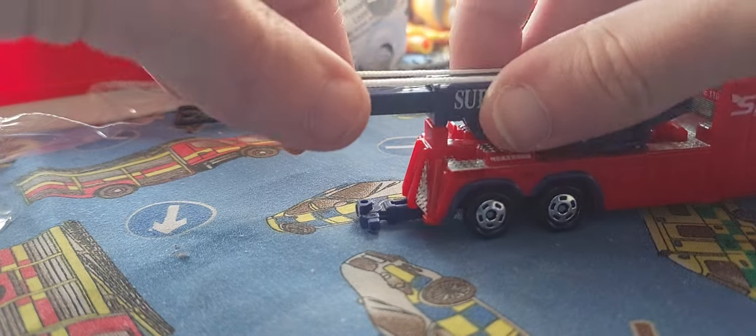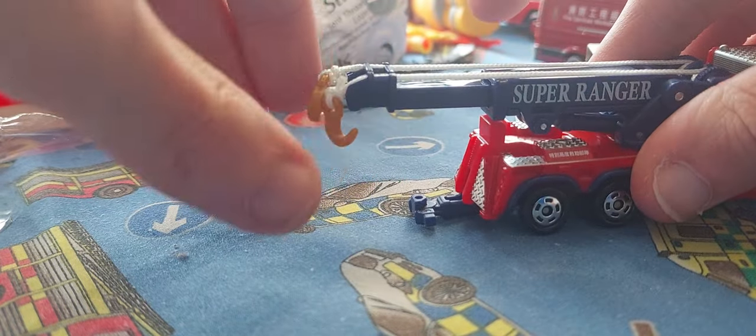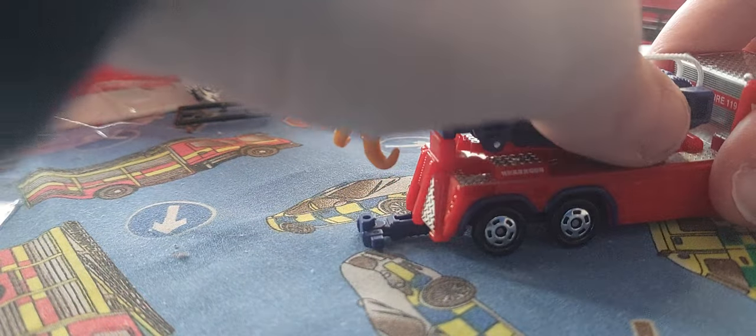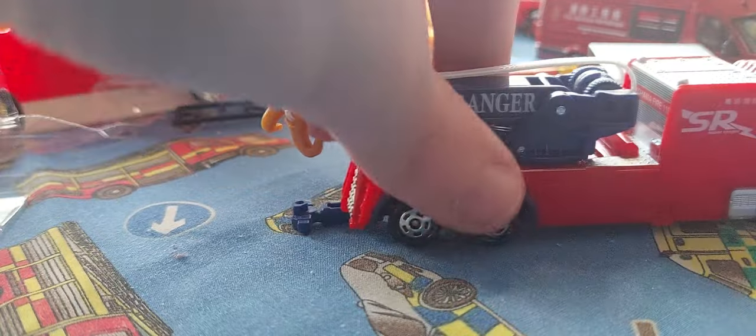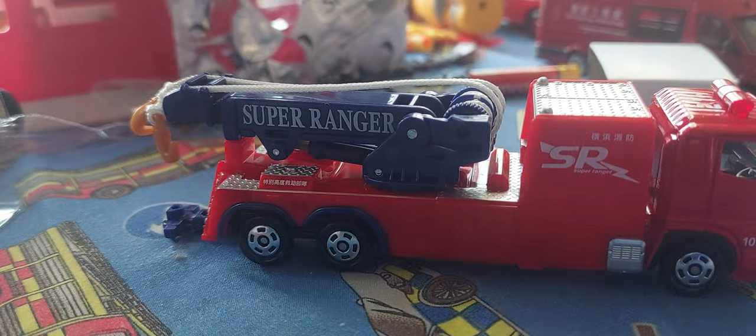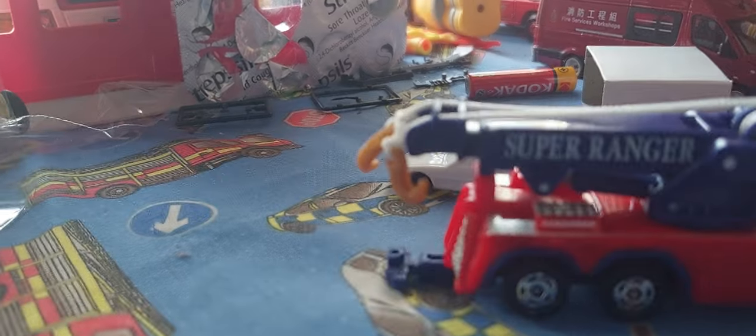Watch this — it does extend. You pull it, extend, pull, extend — so you can pull and extend. I'm not really going to use the car because I'm going to do something — I'm going to do a test on this baby.